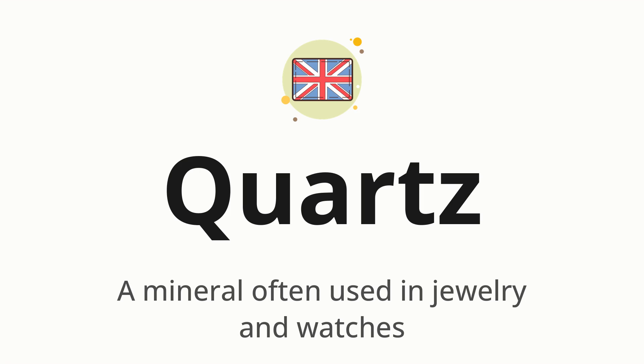Quartz. Which means a mineral often used in jewelry and watches.